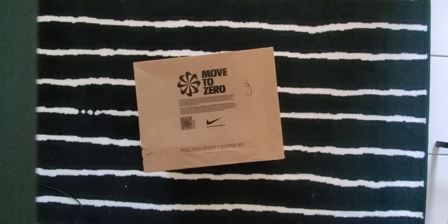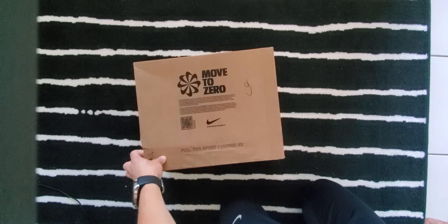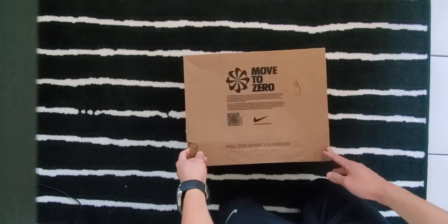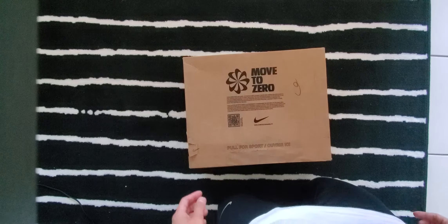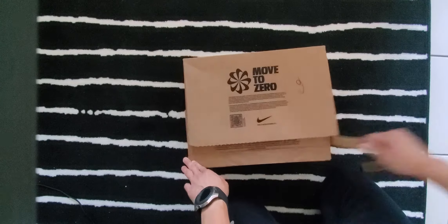Hello YouTube! Today we have an unboxing from one of my purchases from Nike.ca. I'm pretty excited — I ordered a bunch of apparel, so let's open and see what we got. Love the box — Nike Move to Zero — and then easy open, don't need to use a knife to open up the box. So let's do this — and voila, it's open!